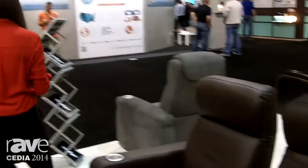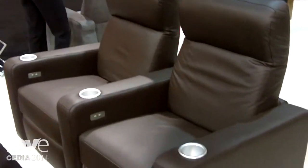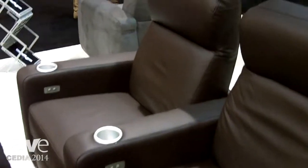This is Matt Denton here at Cinematech. We're proud to announce our new M3 incliner this year. It costs $2,000 per seat retail, and we're proud to have this here for our dealers because they can now have a seat that's available in one to two weeks versus our standard six to eight week lead time.